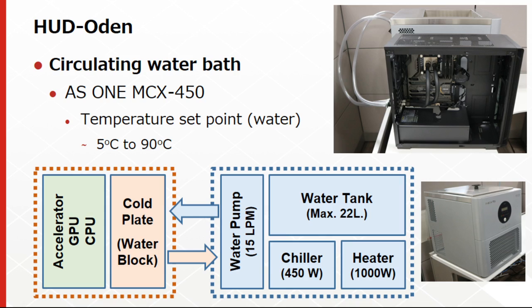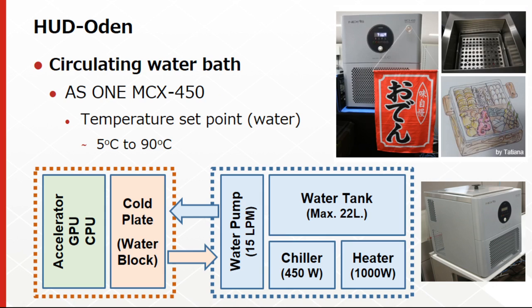The temperature-controlled water flows to the cold plate, also known as water blocks, to remove the heat from the processors — here we are considering CPUs, GPUs, and accelerators as the evaluation targets. We named it HUD-Oden because the water container format filled with warm or hot water is similar to the Japanese hot pot dish called Oden. When using water as the coolant, users can set the temperature from 5 to 90 degrees Celsius.